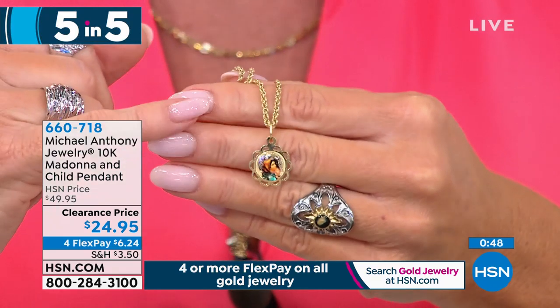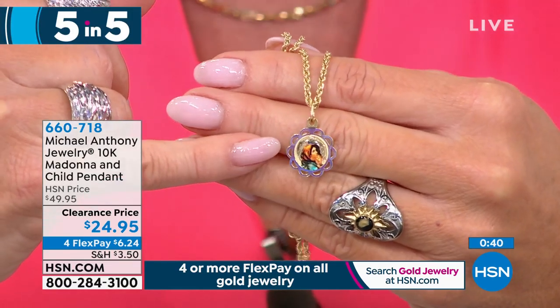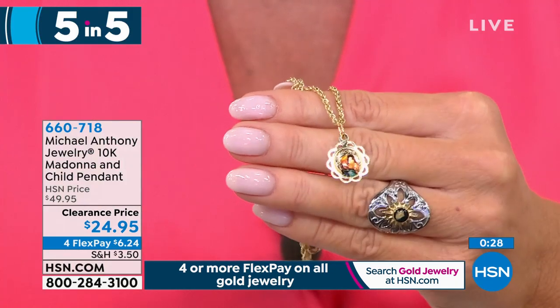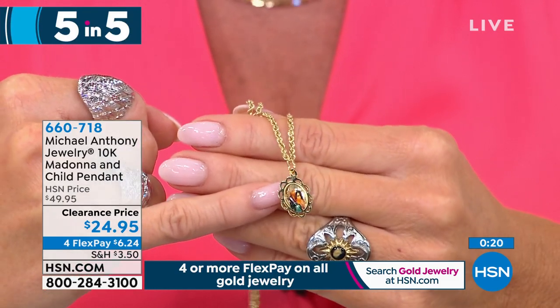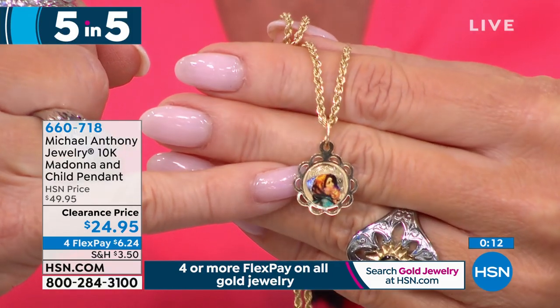Item three in our five-and-five: one of our most beautiful spiritual pieces — the Madonna and Child pendant for $24.95, and this is in gold! Perfect for Mother's Day, a confirmation gift, or a new mom-to-be. Anthony explains it comes from their Italian factory using a new technology that allows a painted cameo on the gold with a protective coating, so you can shower, go in a jacuzzi or pool without it ever changing. We only have five dozen, so they'll sell out quickly.